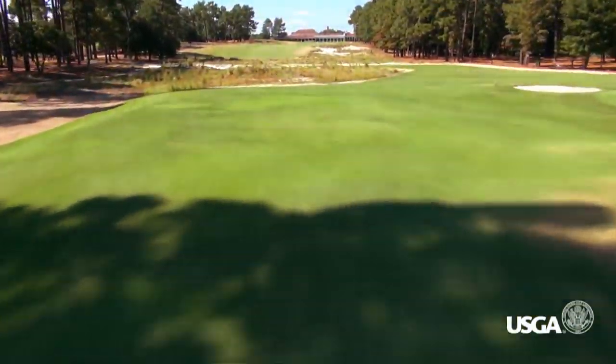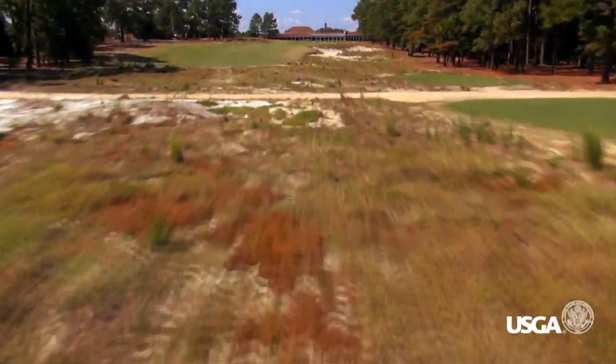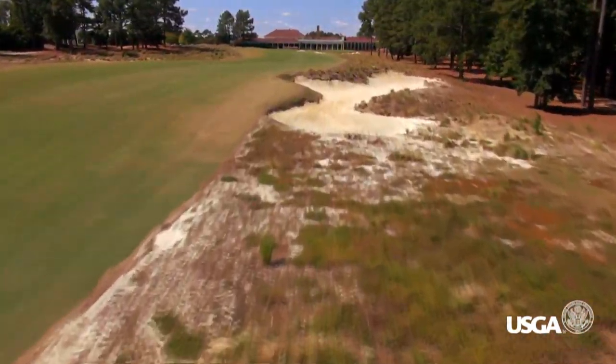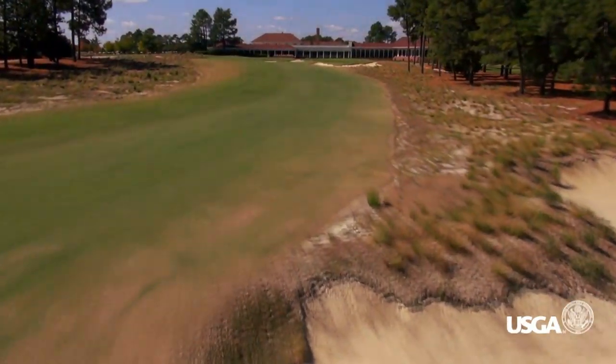Tucked amongst the pines, the teeing ground opens up to a fairway which appears much wider than it actually is. Natural sandy areas line both sides of the drive zone, which rises slightly uphill and is hidden from the players because of an S turn through the primary landing area.